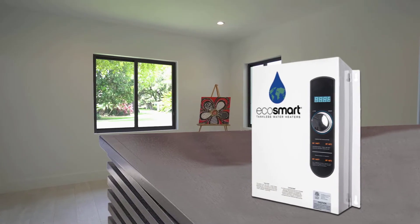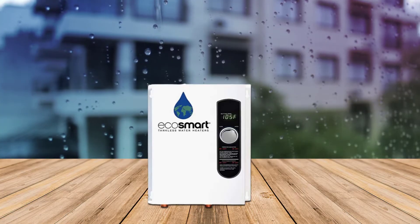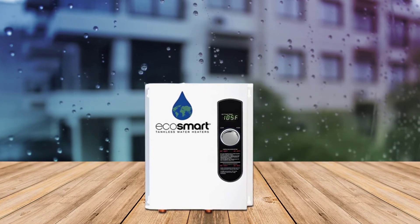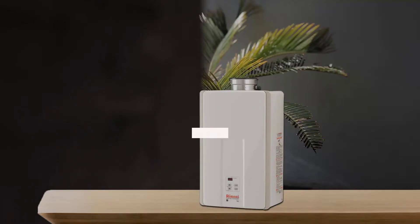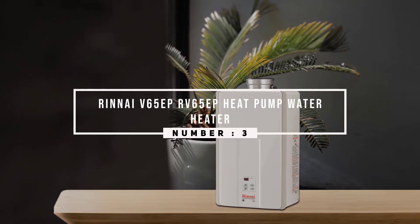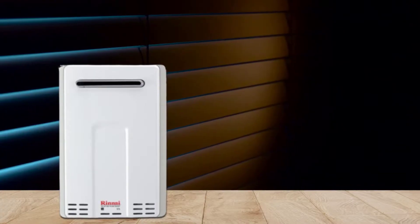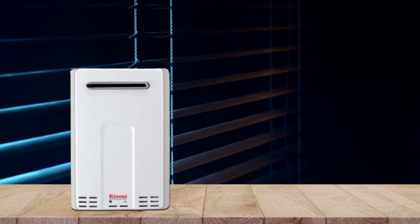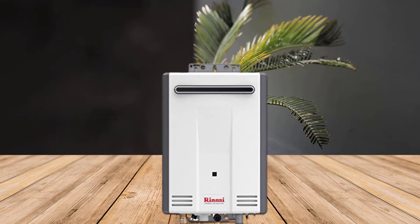The water heater is usually turned off but is equipped with a flow sensor that activates it when water flows through it. It's ideal for those who have small apartments and are looking for a tankless heater. It's compact, easy to install, reliable, and perfect for outdoor use.